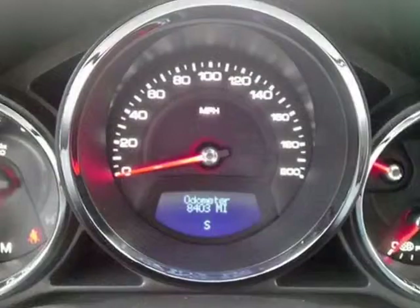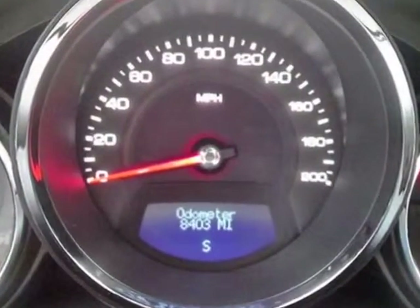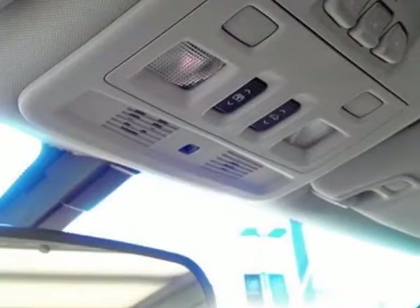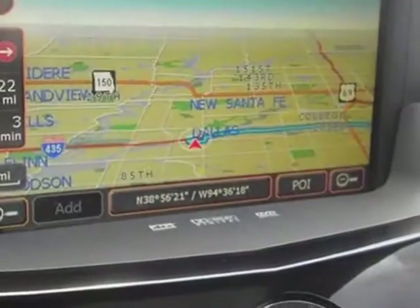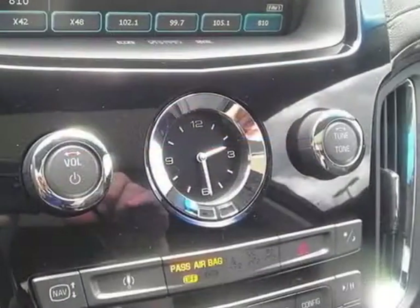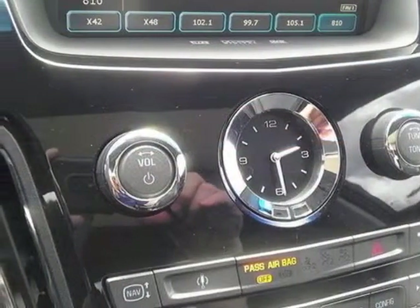Audio system with navigation includes an AM/FM stereo with CD-DVD player, MP3 playback, Bose 5.1 cabin surround sound 10-speaker system, and HDD-based navigation. Also includes a front license plate bracket, and Recaro performance seats.